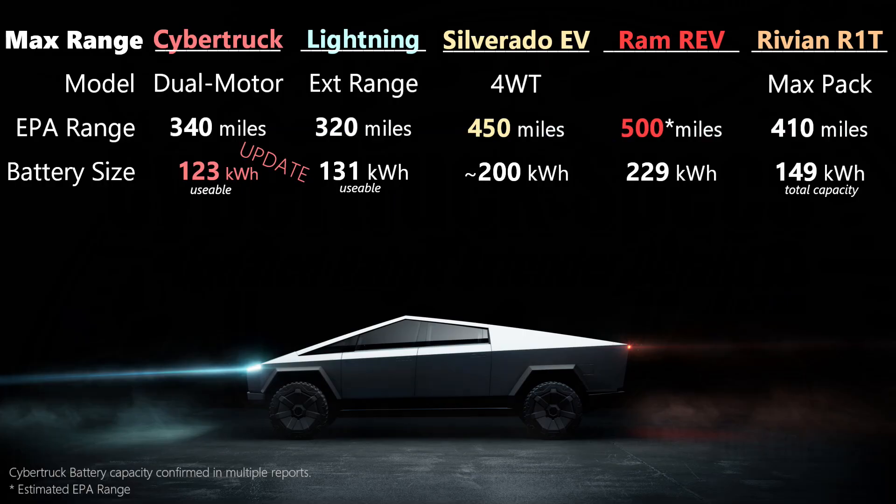We know that GM's trucks can be configured to get 400 miles of range or more. We've been told that the Ram Rev will offer 500 miles of range. Both of those trucks have more than 200 kilowatt hours of battery to achieve this.